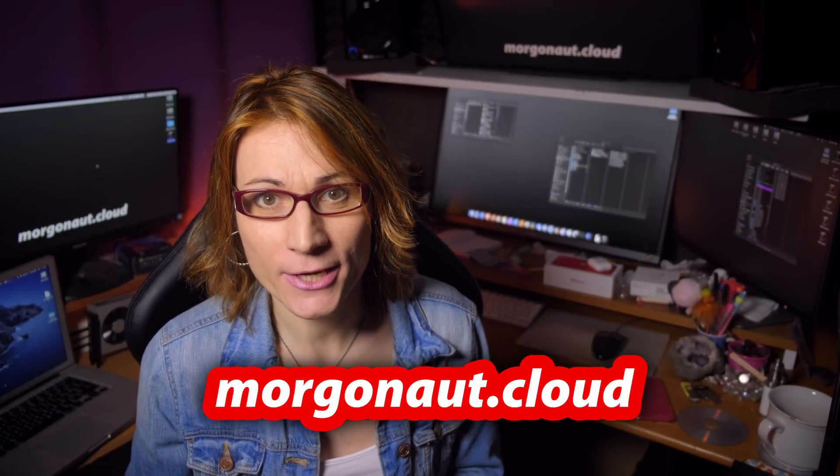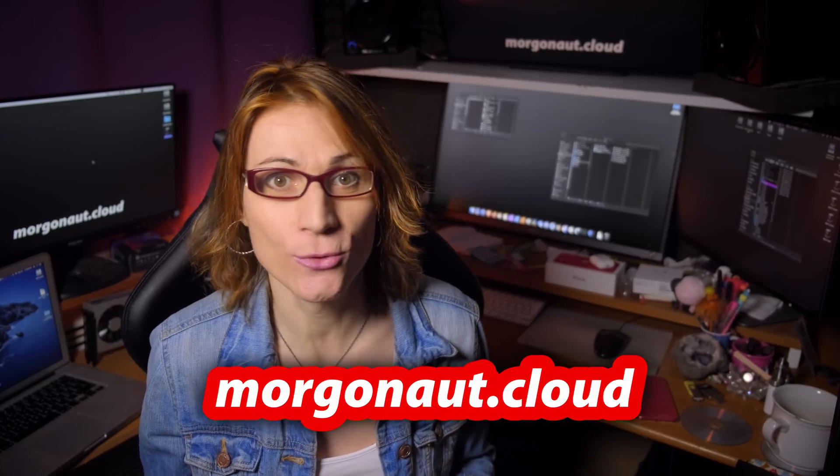Hi, I'm Teresa from morgonau.cloud and I provide support with Apple Macs, Windows, Linux and Server Builds. Today I have for you again some news, and I will also in this video announce 3 lucky giveaway winners, so stay tuned.